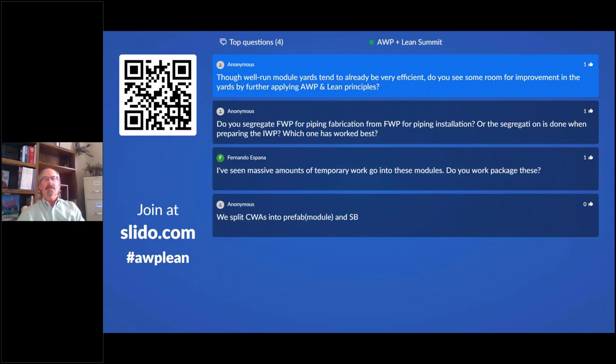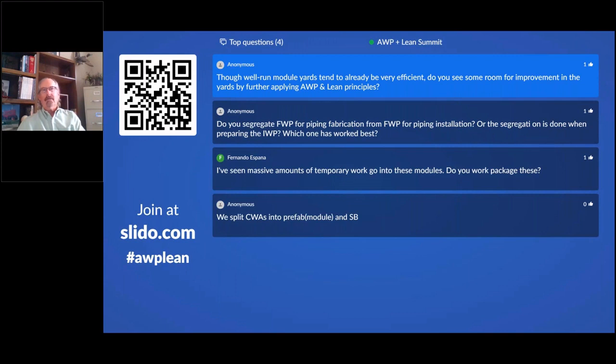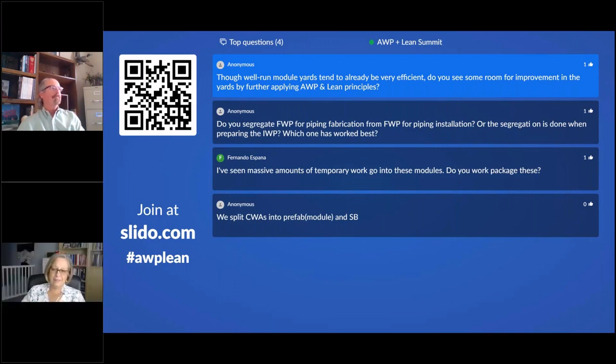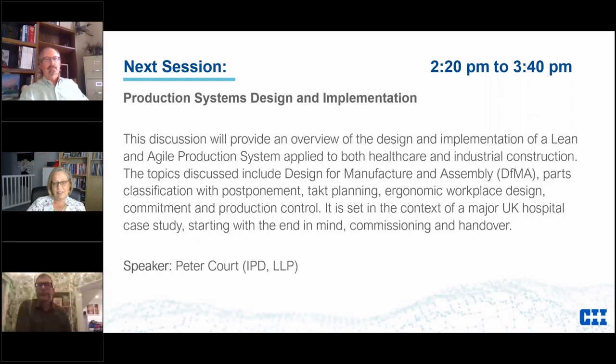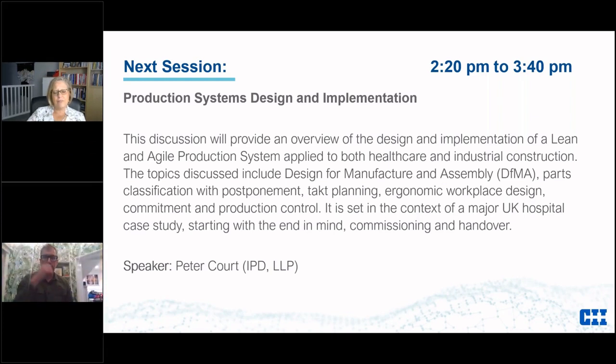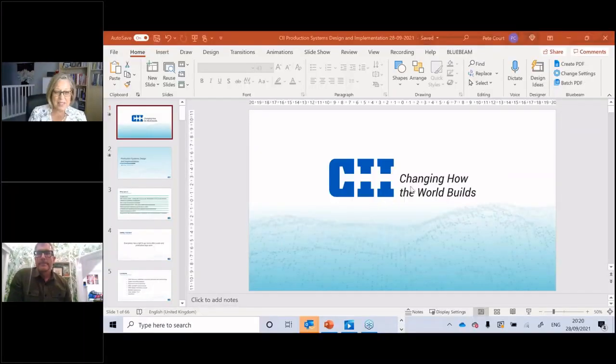Thank you so much Michael — you gave us a lot of great information. We'll hand it back to Kristin and she'll move us to the next session. Thank you — certainly a lot of great information packed into a very short period of time. We really appreciate the tying together of where both Lean and AWP can support this work. Now we'll turn it over to Peter Court who's going to tell us about production systems design and implementation.